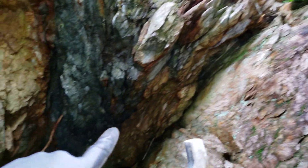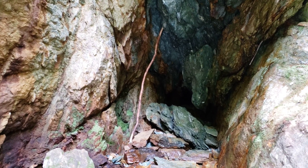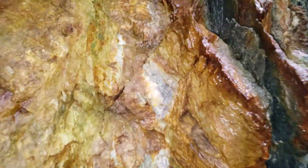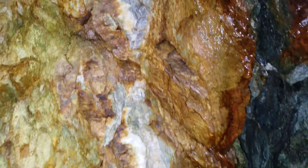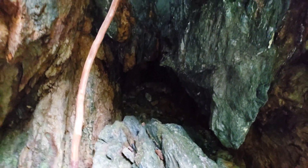Looks like there's more quartz vein all over the place — let's take a look. You can see the iron sulfides there and the quartz. This is fairly sketchy.